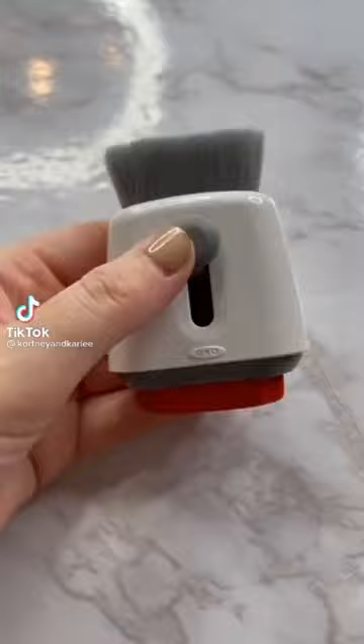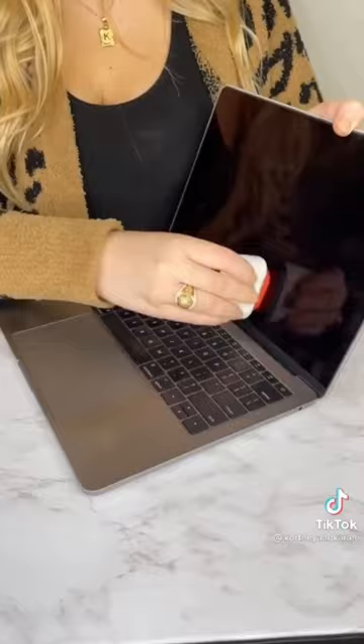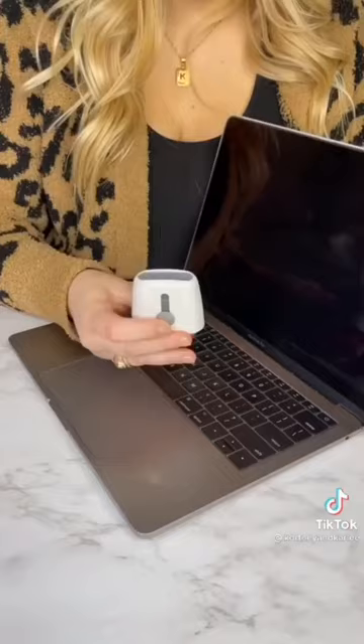Amazon office must-have: this is a double-sided laptop cleaner. The microfiber pad removes fingerprints and smudges from the screen, and the soft brush helps to get all the dirt and dust out of the keyboard, keeping your laptop clean.